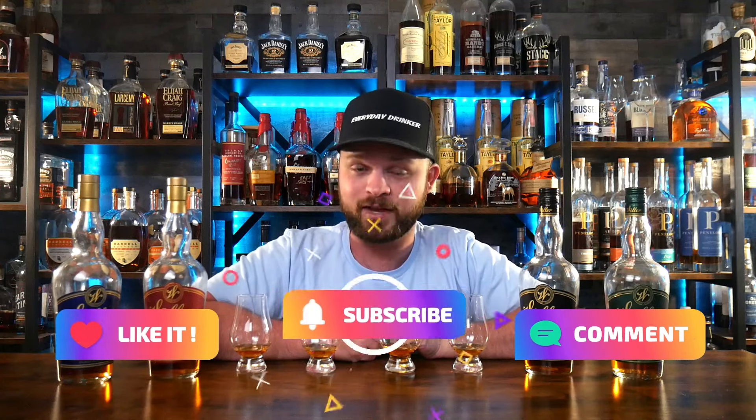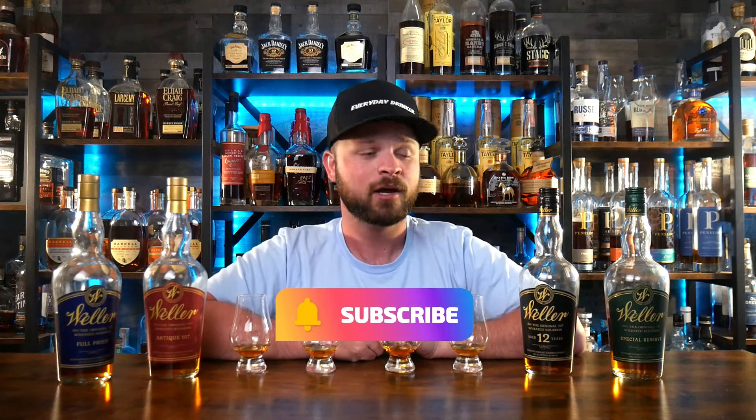Today we are going to do episode number two of our deep dive into distilleries. We're going to deep dive into Buffalo Trace and their wheated bourbon mash bill, which is the Weller profile. We've got four of the Weller lineup bottles on the bar top today: the Weller Special Reserve, Weller 12-Year, Weller Antique 107, and the Weller Full Proof.